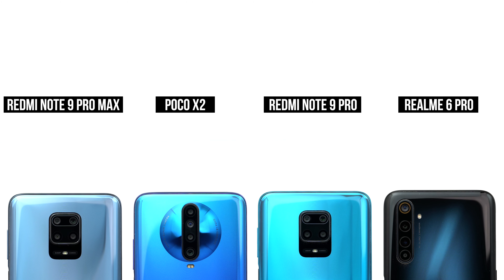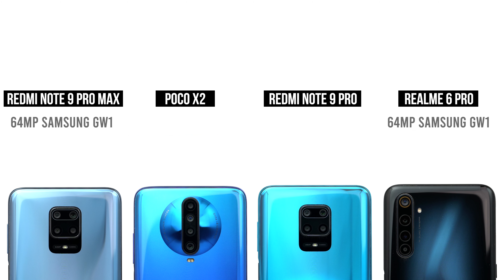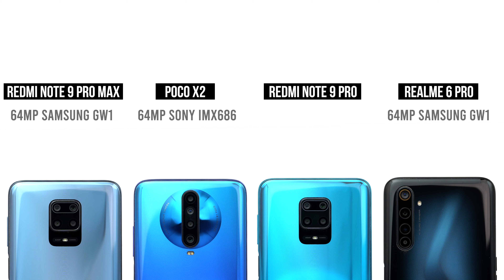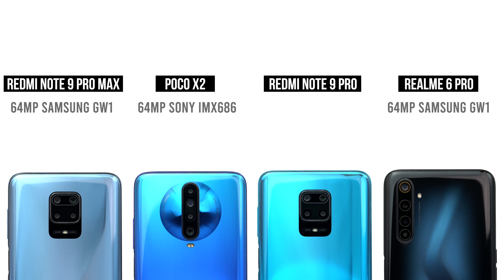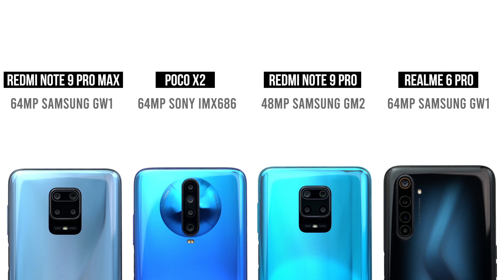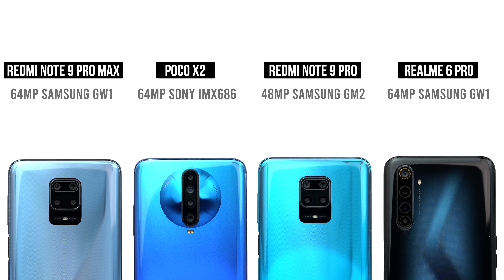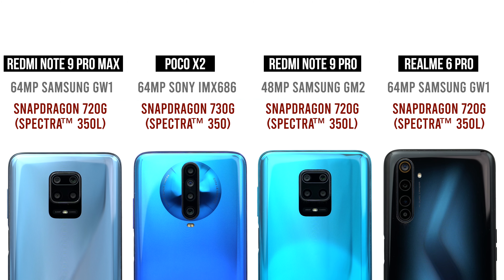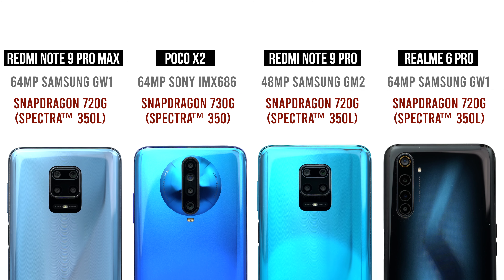The Redmi Note 9 Pro Max and Realme 6 Pro both come with the 64-megapixel Samsung GW1 sensor, while the Poco X2 comes with the 64-megapixel Sony IMX 686 sensor, and the Redmi Note 9 Pro comes with a 48-megapixel Samsung GM2 sensor. Except for the Poco X2, all three phones run on Snapdragon 720G, while the Poco X2 runs on Snapdragon 730G. The ISP on all four phones is pretty similar, making this a very even competition.